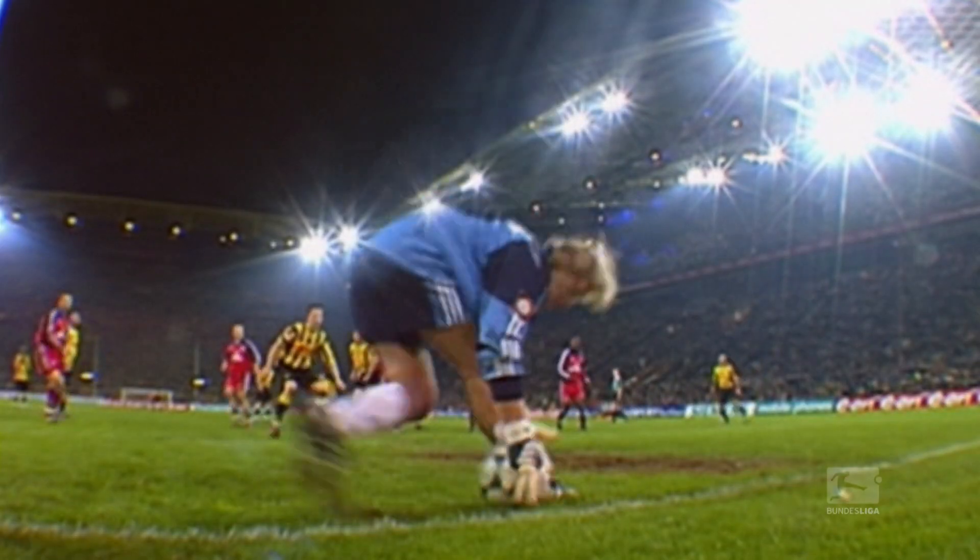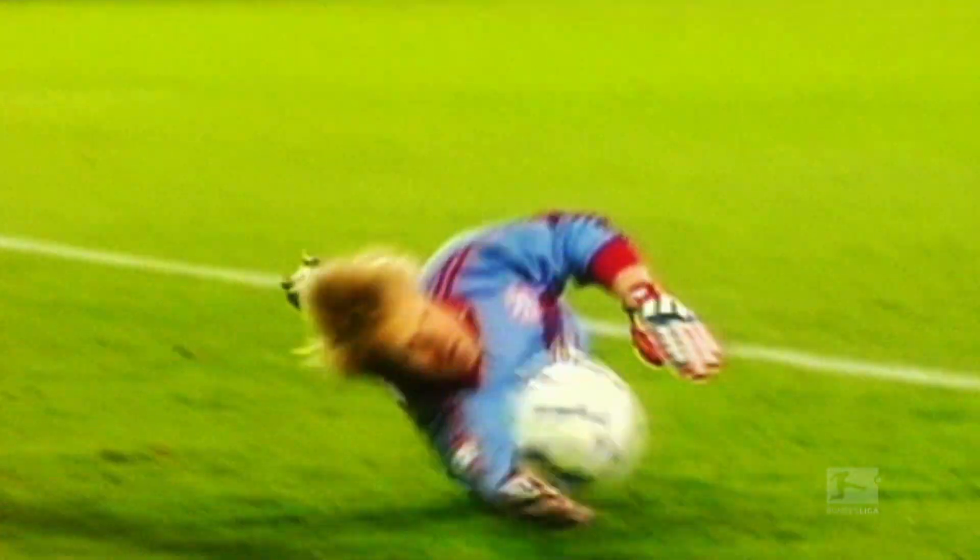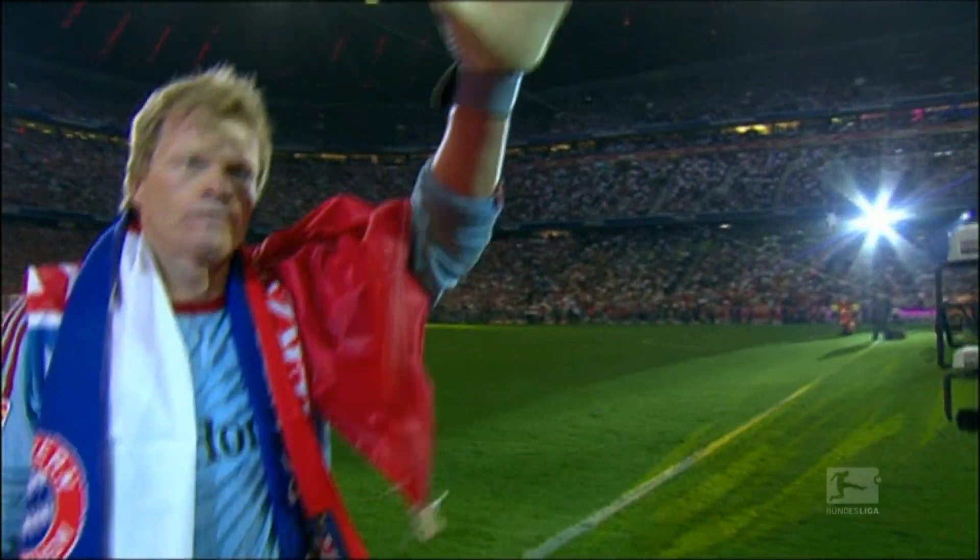He's the most successful German goalkeeper in history, so it's tough to pick out his top 5 saves. We've given it a go though, and we're looking forward to hearing your thoughts on our selection.